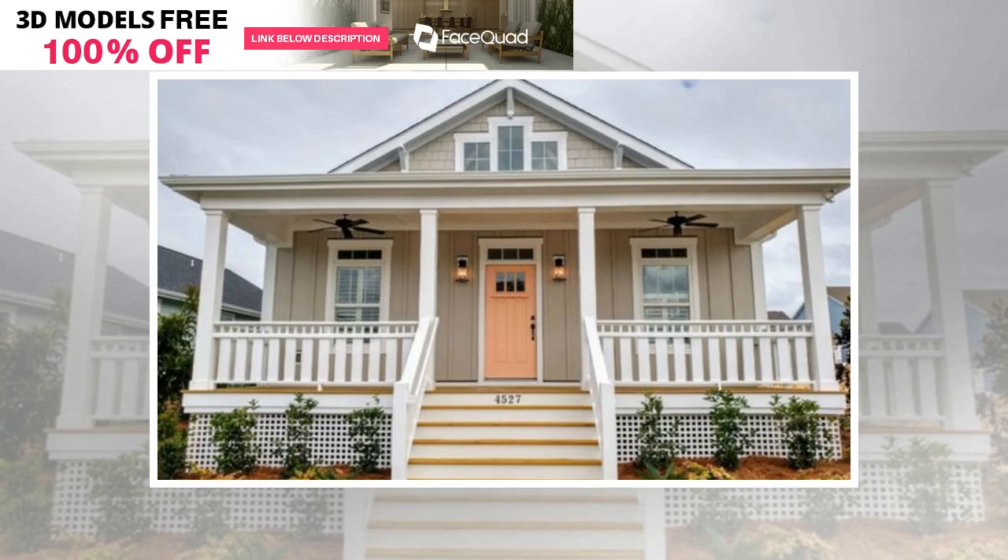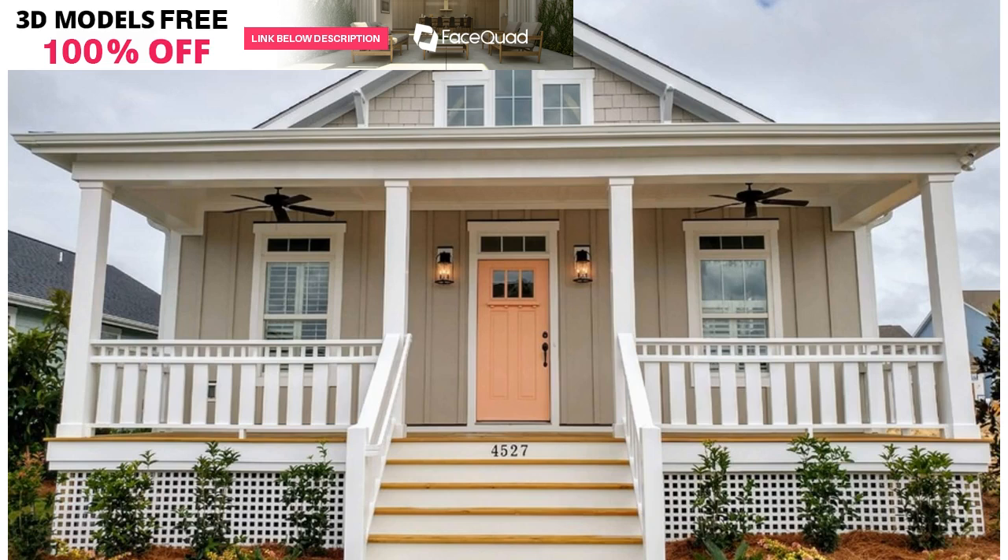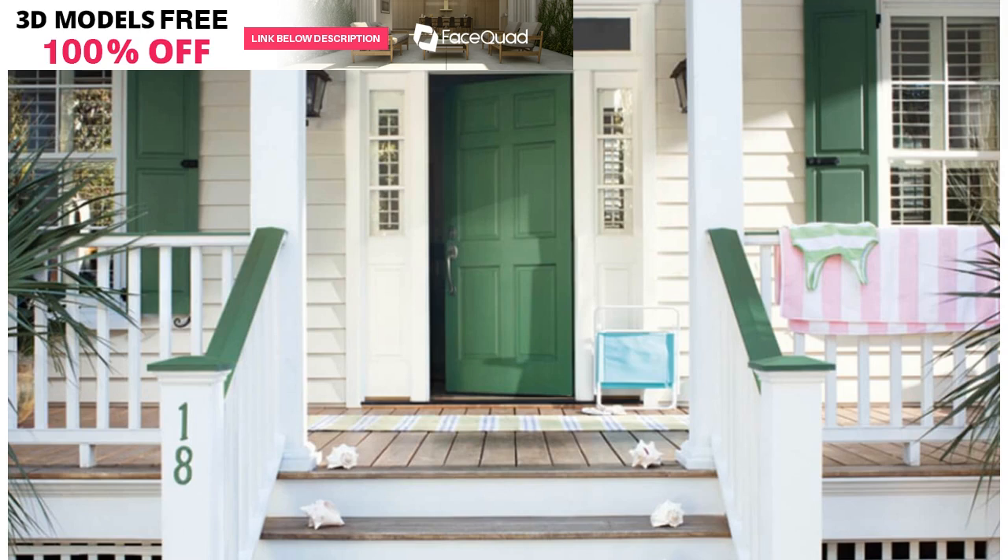We love the look of a colorful front door to welcome guests into our home. Perhaps our front door is like our home's jewelry, adding a little sparkle to the curb appeal. Painting your front door is one of the quickest ways to change up your home's exterior.